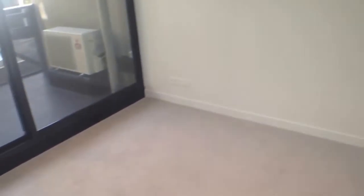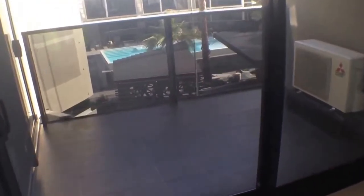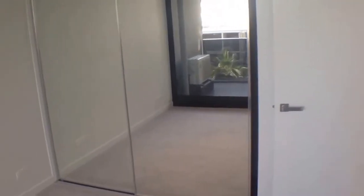The bedroom, as you can see, fits a king size bed no problem. It opens up onto the balcony, which you can see is a good size, and then you've got built-in mirrored robes up against this wall. Very, very nice.